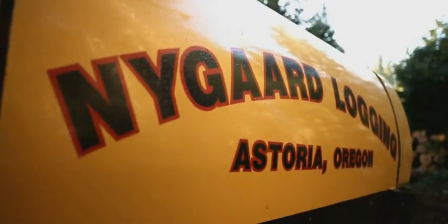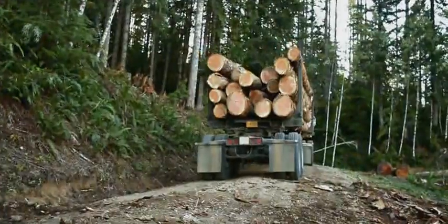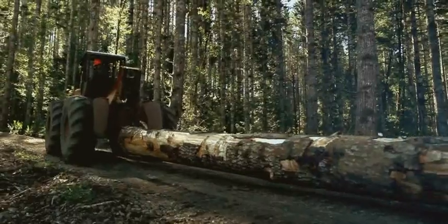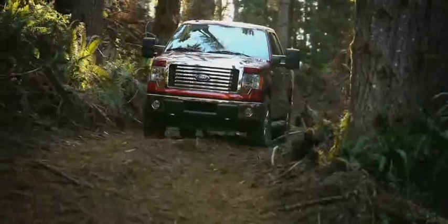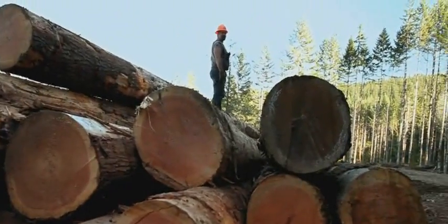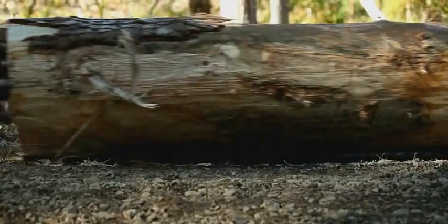This is Nygaard Logging. Their job is to get the logs from the mountain to the mill. For that, they need a skidder — heavy machinery, very big, very powerful. We've got an F-150 pickup, and it's going to try to take the place of a skidder today. We've got 22 logs, 110,000 pounds in total. You're just picking it up, trying to get the end out of the ground and dragging it.